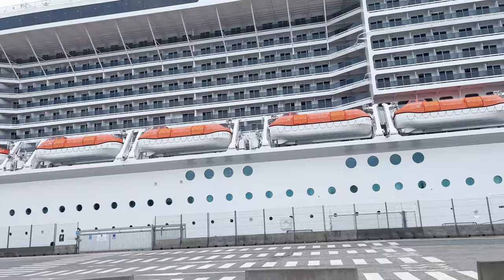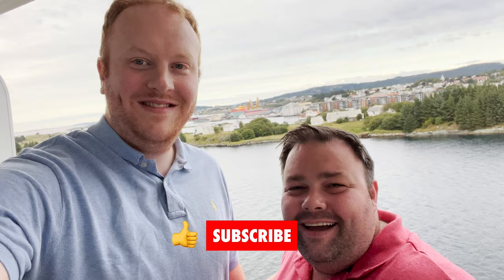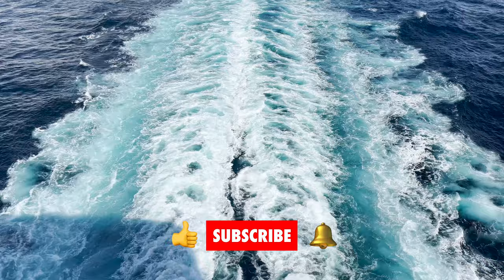As always, thanks for taking the time to watch our video. If you liked it, give it a thumbs up and subscribe to our channel. If you have any questions, pop them in the comments below. Don't forget to hit the bell icon to be alerted the next time we post a new video.